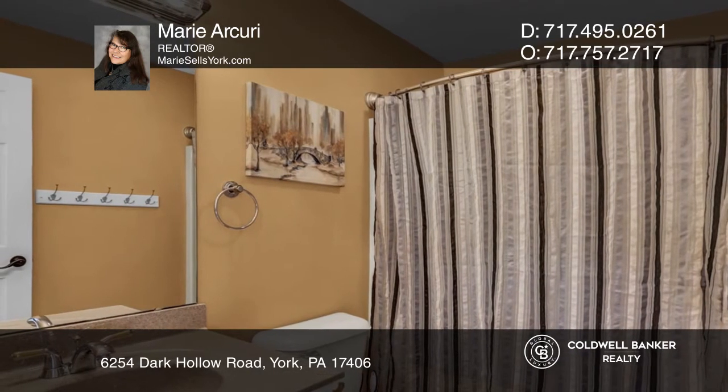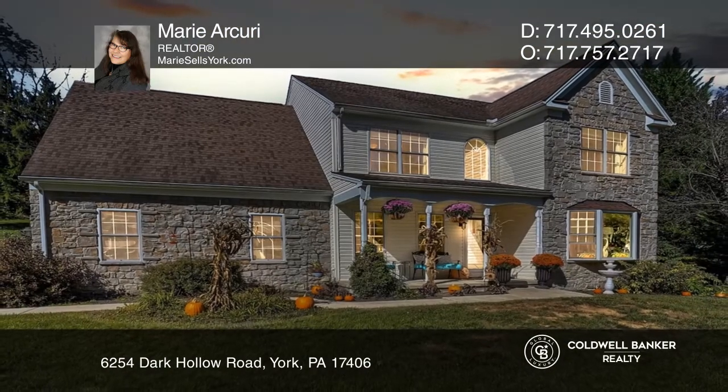Marie Arcuri is ready to give you the keys to your dream home. Give her a call today.